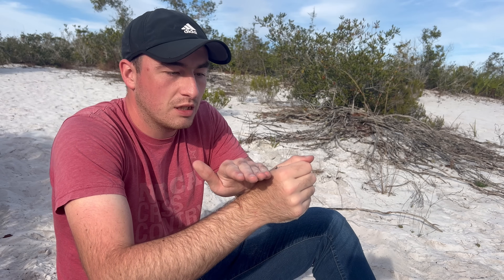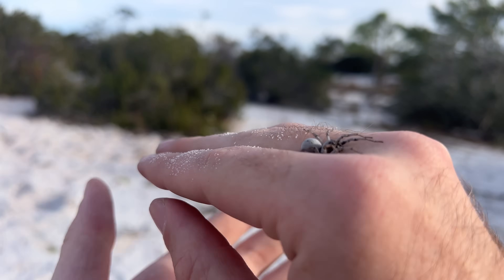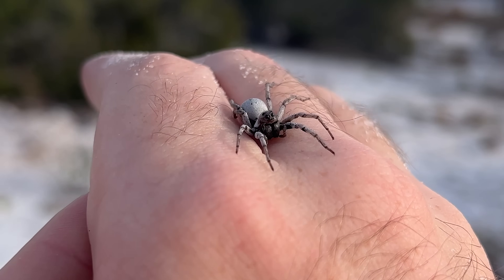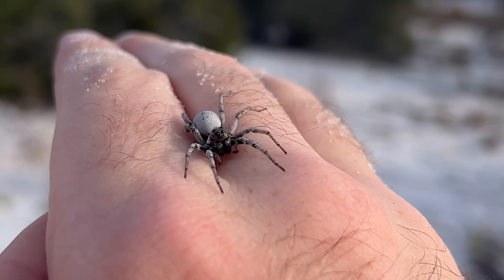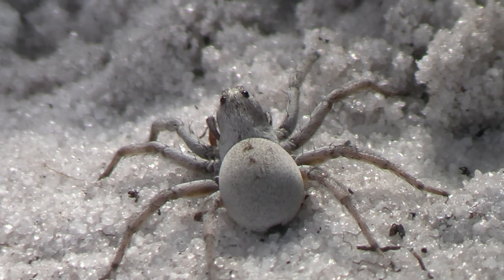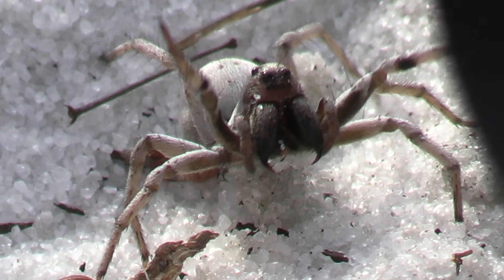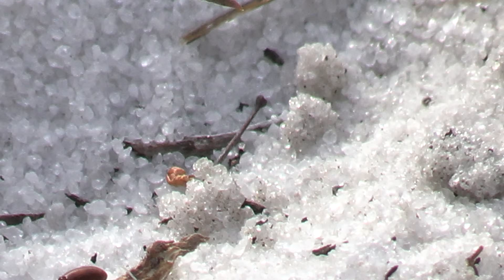Fortunately, unlike the funnel webs and the wandering spiders, the venom of this spider is not very dangerous. Just like any other wolf spider — if I were to get bit it'd be like a little pinch, maybe some localized swelling, but I would not be in any danger. But it is honestly shocking to me to see a wolf spider behave like this. It's never something I've seen one of these spiders do.